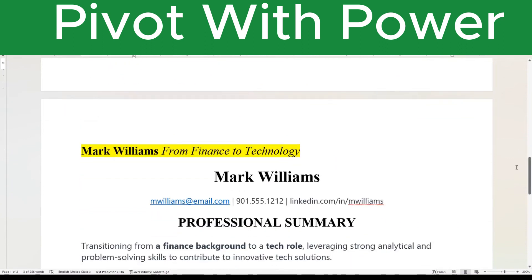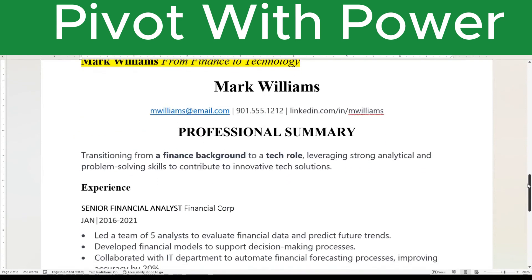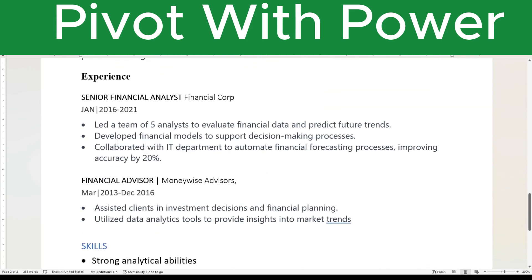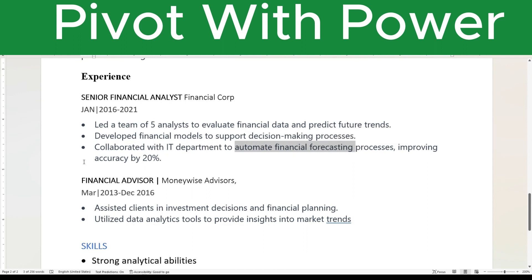Mark is going from finance to technology. Again, this is not about the layout of the resume — I just want you to see how you can identify your skills. Mark is transitioning from finance to tech, and he's leveraging strong analytical problem-solving skills to contribute to innovative tech solutions. He's led a team of five analysts, evaluated financial data to predict future trends, developed financial models to support decision-making processes, collaborated with the tech department, and automated financial forecasting processes to improve accuracy.